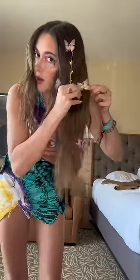A million more butterflies scattered around my whole head, a couple of really big ones. My butterfly ring from Kate Spade, butterfly choker.